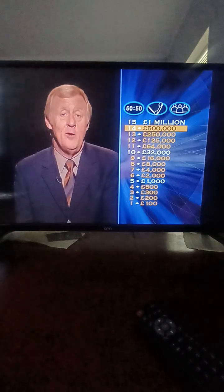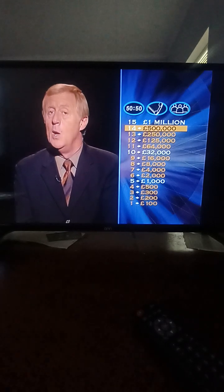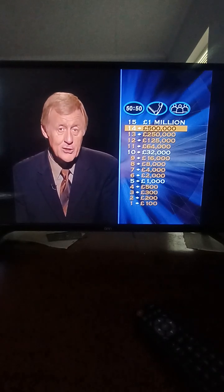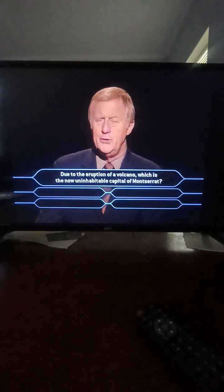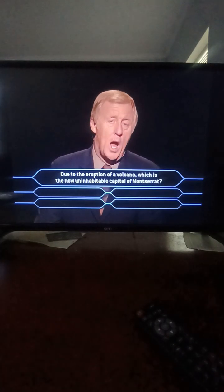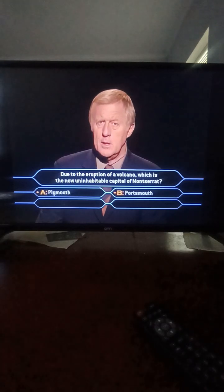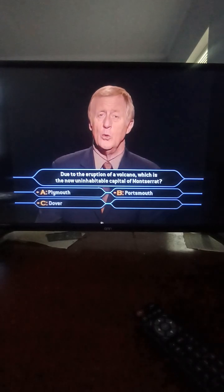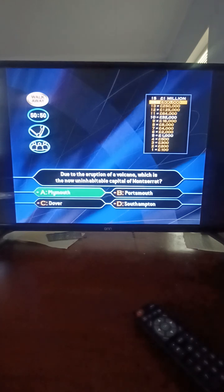That is my first ever John Carpenter game! You've played a brilliant game so far and now you have 500,000 pounds, but we'd really like to give you one million. Here comes the million pound question: due to the eruption of a volcano, which is the now uninhabitable capital of Montserrat? Plymouth? Portsmouth? Dover? Or South Mountain? It's Plymouth — just uninhabitable due to volcanic ash. One million pounds — the right answer. Fantastic.